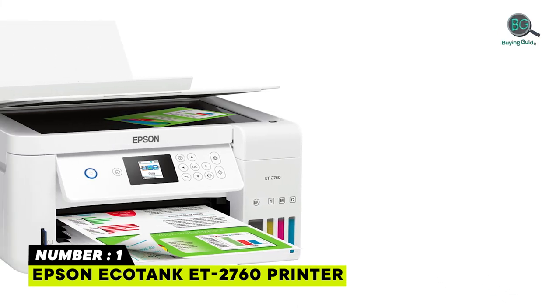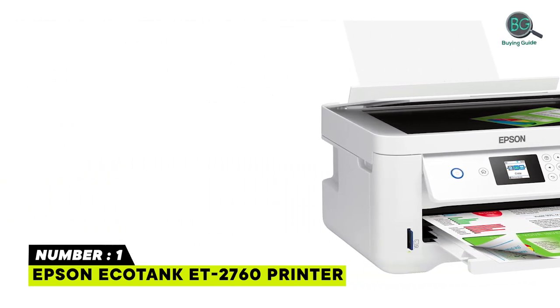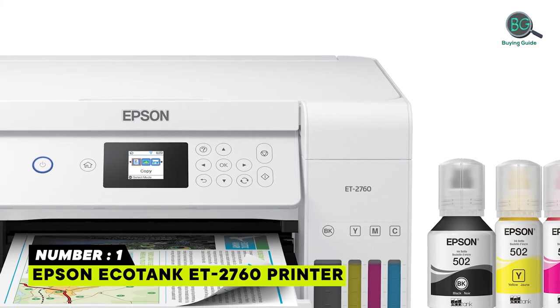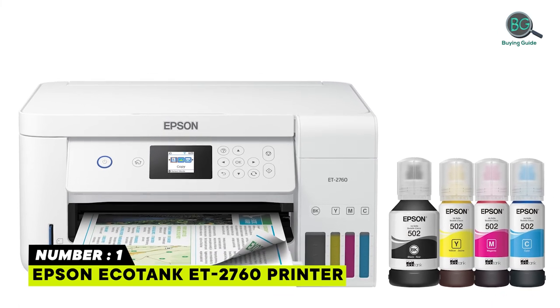Epson Smart Panel App. Designed for reliability. Color drop-on-demand MicroPiezo inkjet technology. Product protection. Voice-activated printing.